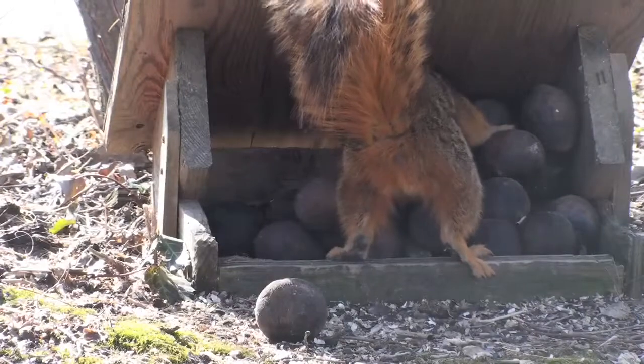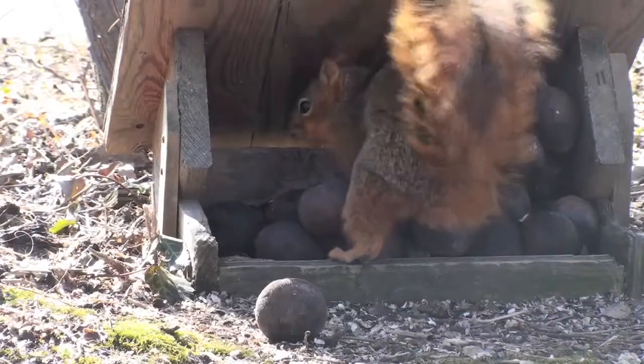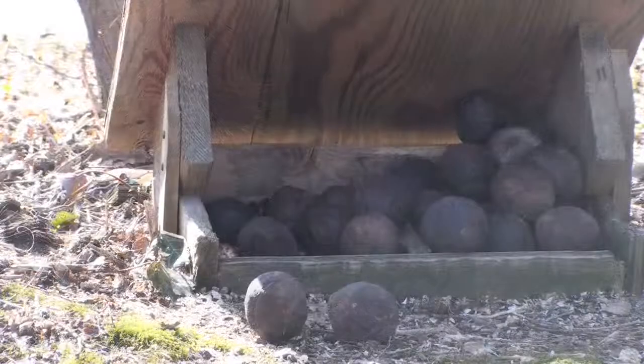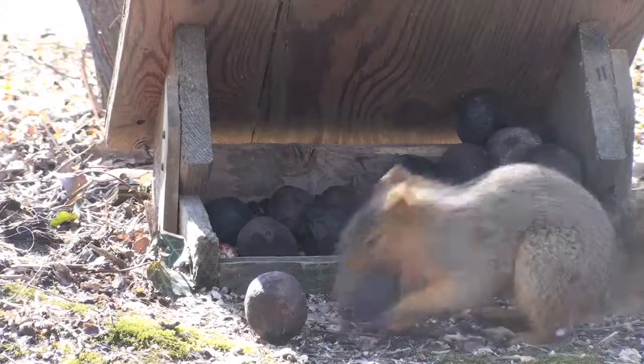They hide small caches of nuts in dispersed locations and come back to retrieve them in the winter. Unretrieved nuts are left to germinate and form new trees.